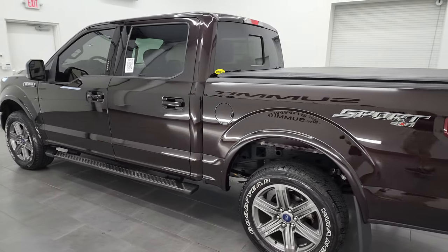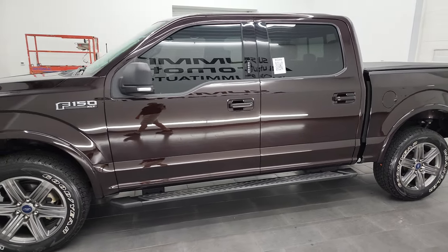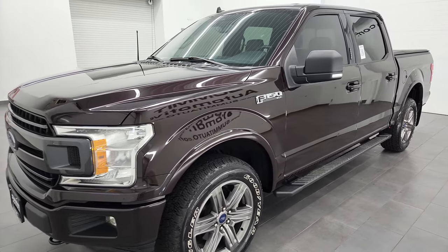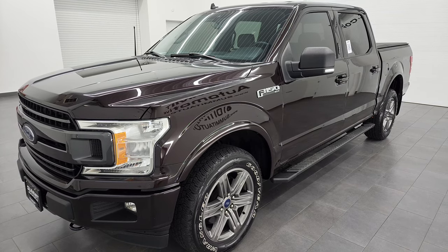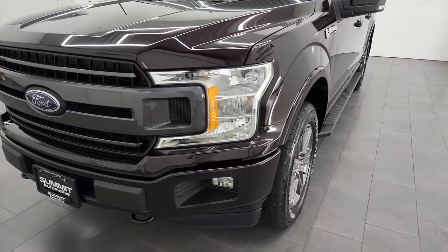This 2020 Ford F-150 has the 3.5 liter EcoBoost V6 twin turbo engine, puts out 375 horsepower. This truck has been fully safetied and inspected by our service shop, has a fresh oil and filter change, all the fluids have been checked and topped off, and this truck is 100% ready to go.